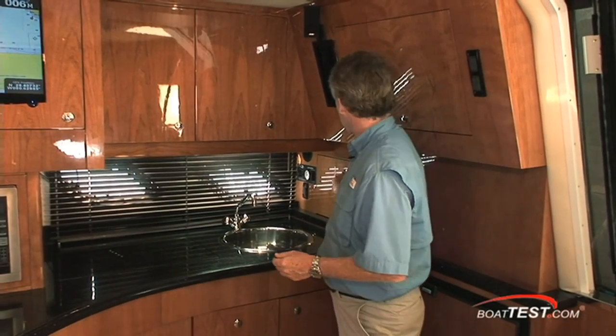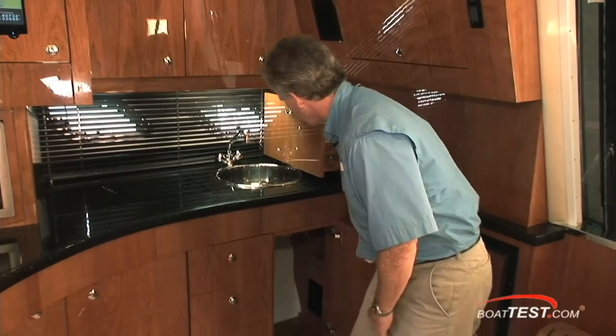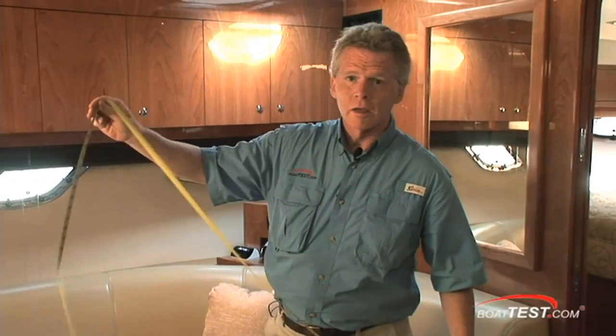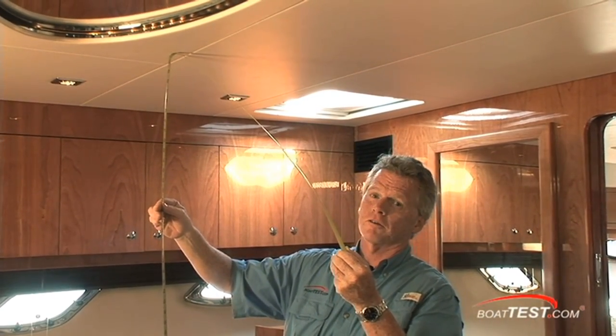Now, storage of course is nothing new on a boat, but I have to give Regal points for making storage within storage. And talk about headroom — in the Regal 44 Sport Coupe, a full six feet six inches.